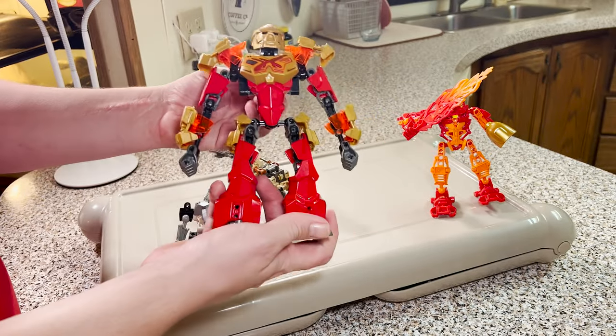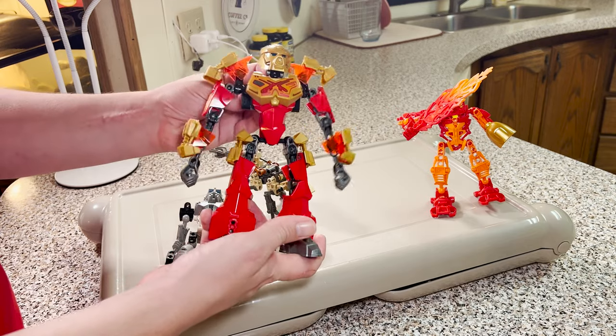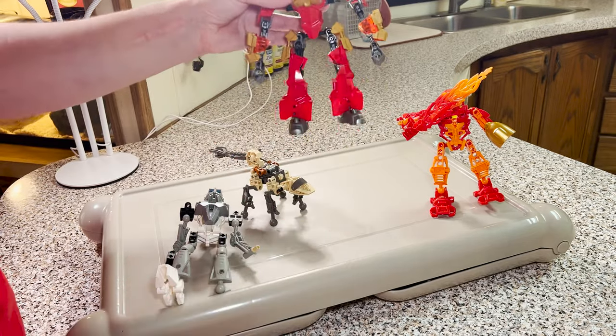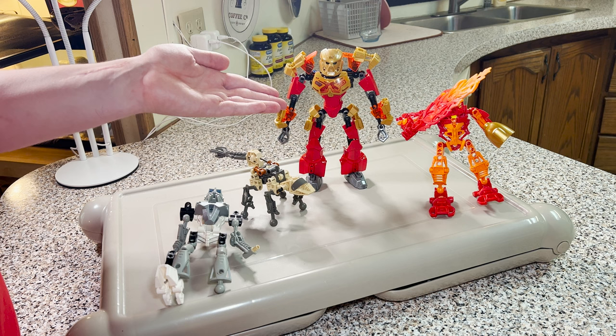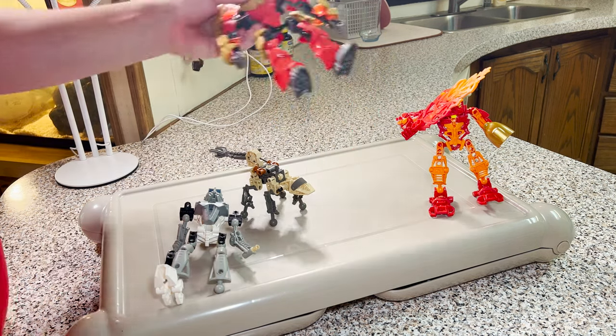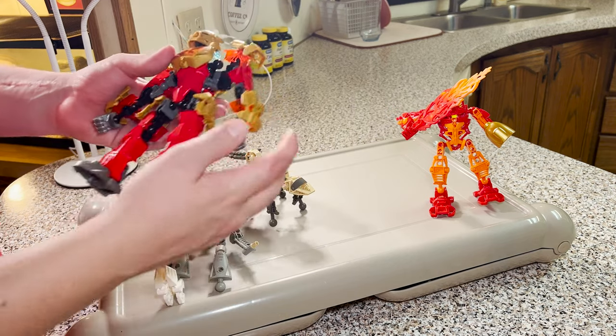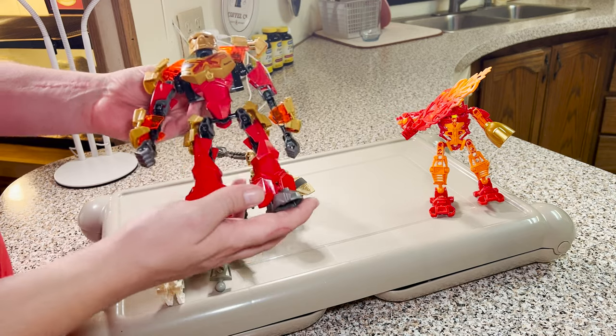It really blends both — we have the articulation on every joint but also the use of gears, making for a very complex figure. This incarnation of Tahu here is absolutely massive. The system introduced with Hero Factory in 2011 is where Bionicle picked up in 2015.